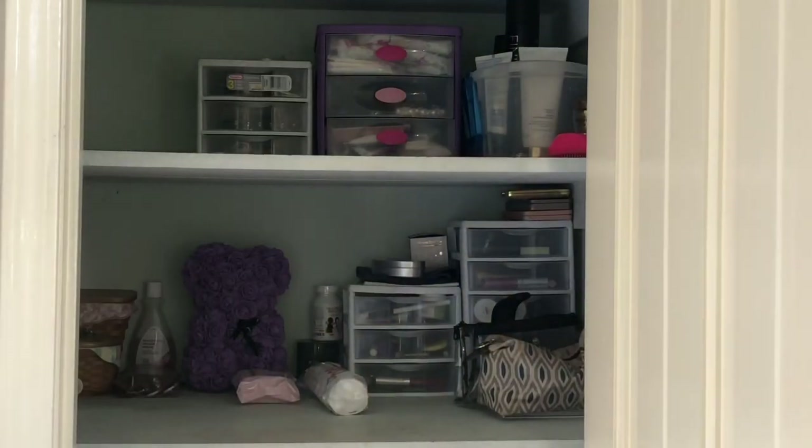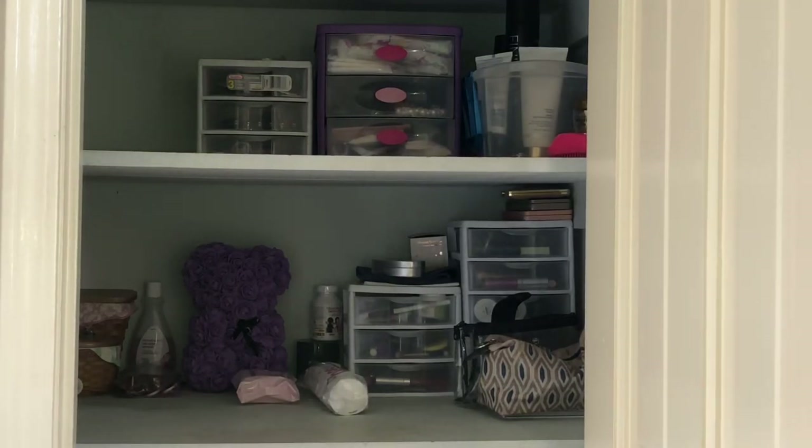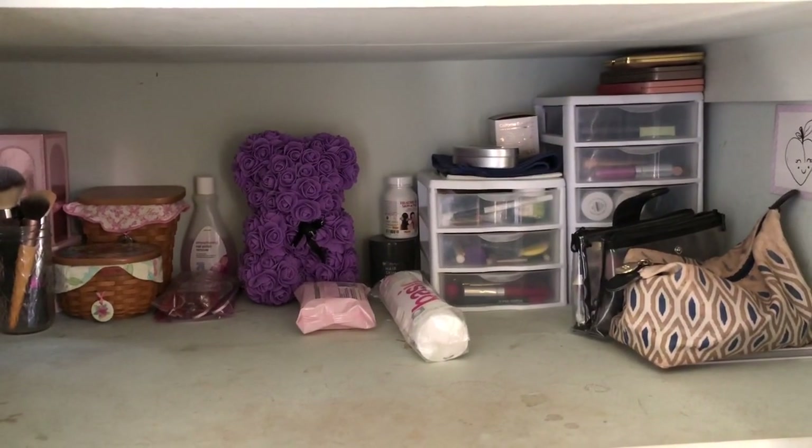Without further ado, let's get into the video. So in my husband and I's bedroom, we have a half bathroom and in the half bathroom is this closet and the closet has about four shelves. I'm only showing you the two shelves I use for my beauty products and I'll get a close up in a second. I'll go through the products that I have but this is what it looks like when you walk in. Starting off with my makeup shelf.